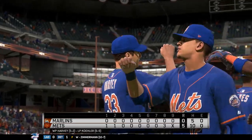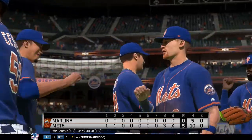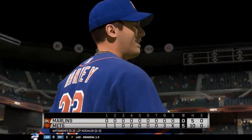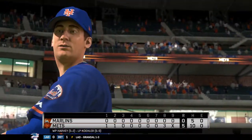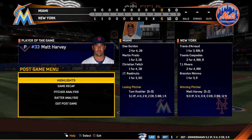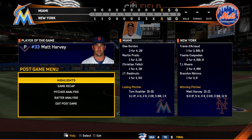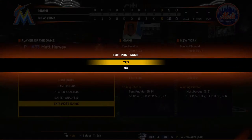So that'll put a wrap on things here this evening. For my partners Harold Reynolds and Dan Fleszak, I'm Matt Vasgersian. This has been a presentation of MLB The Show. For more, follow us on Twitter at MLB The Show. The final line score for our ballgame tonight for the victorious New York Mets: five runs, ten hits, no errors.